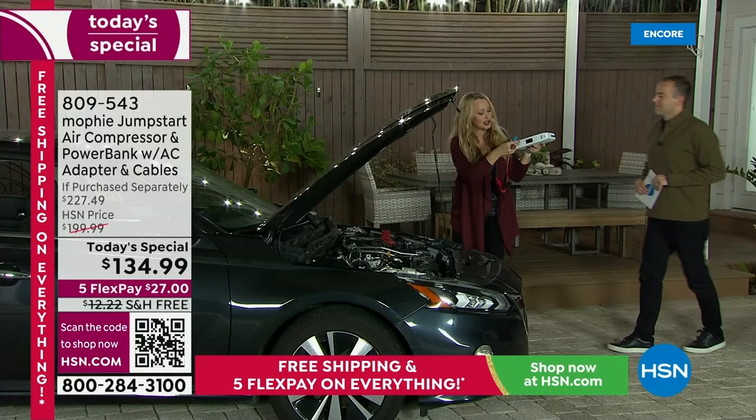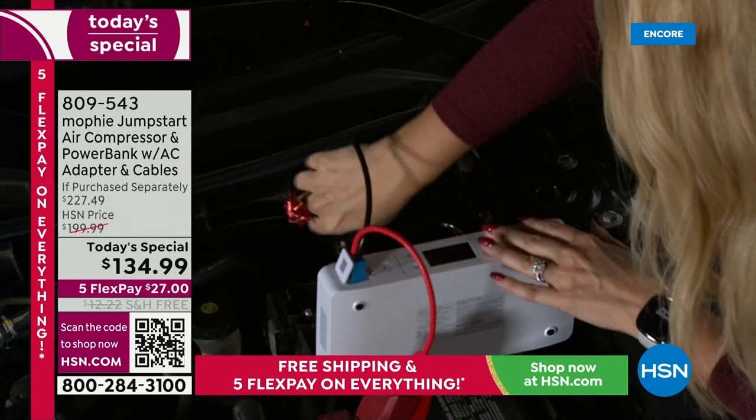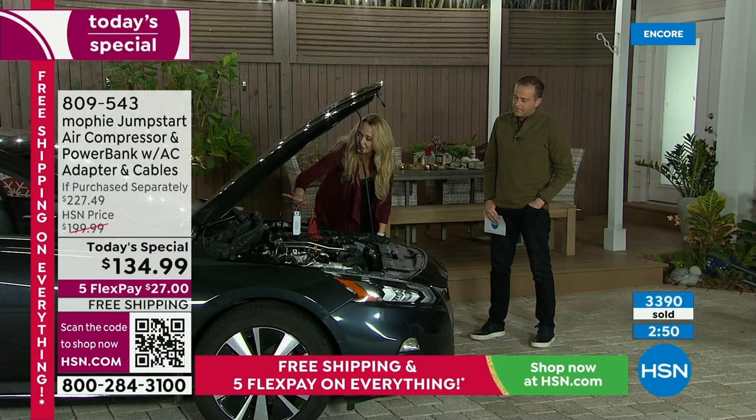These slide into your Mophie and they only go in one way, so there's no way to make a mistake. You grab your Mophie, take it to your car, open the hood, and look on the battery — there's a red side. Hook red to red and connect black to black. If you did it wrong, nothing bad happens — all it does is blink red. There's no sparking. Mophie takes safety seriously and they made sure all the safety is in place so you have nothing to worry about.